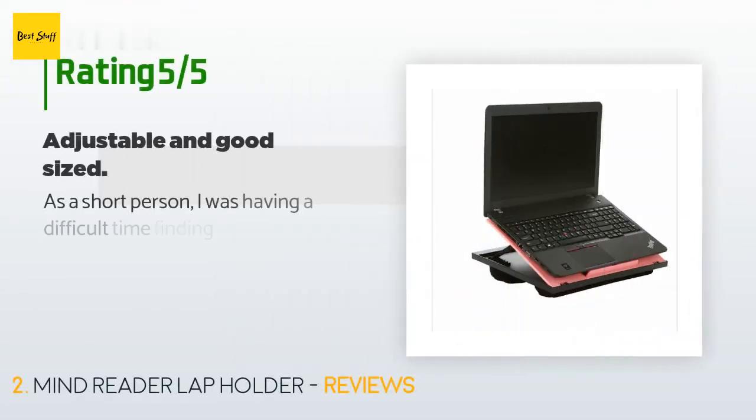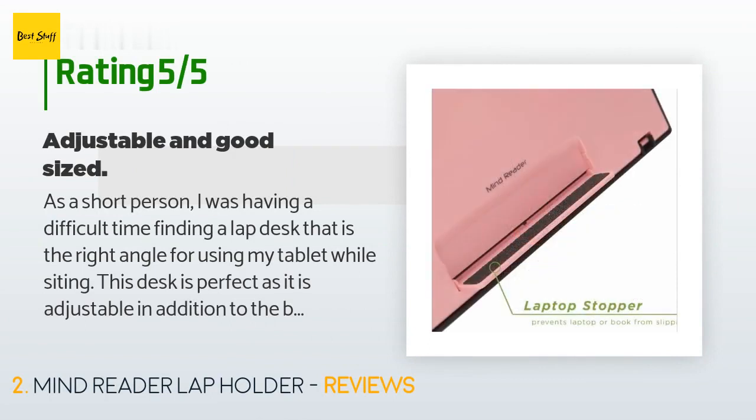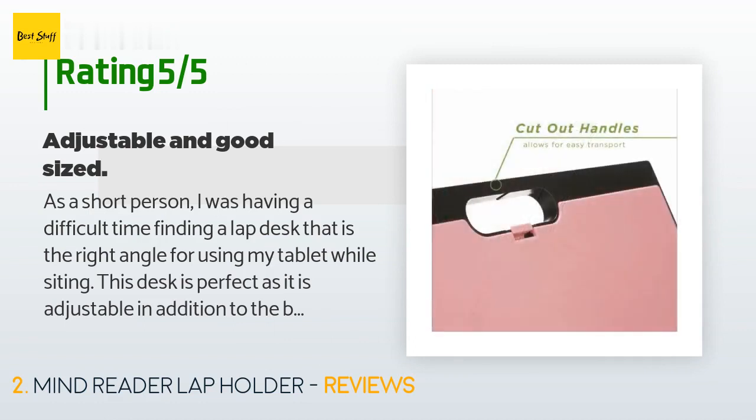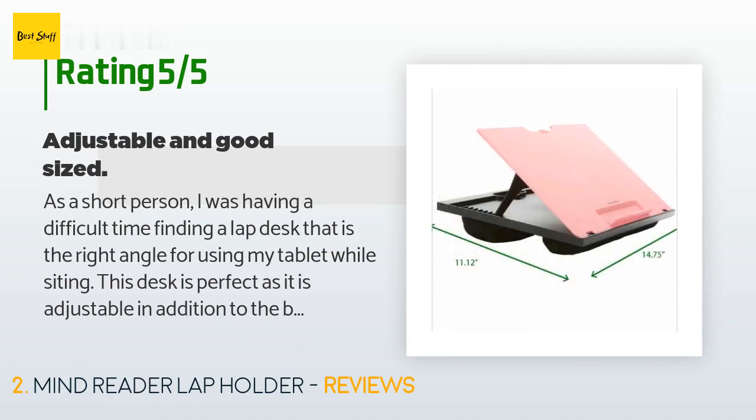There are 3,334 customer reviews with an average rating of 4.5 stars. A customer said: 'As a short person I was having a difficult time finding a lap desk at the right angle for using my tablet while sitting. This desk is perfect as it is adjustable. In addition to the bolsters, it is a good size — it accommodates most laptops and tablets but is not too big.'